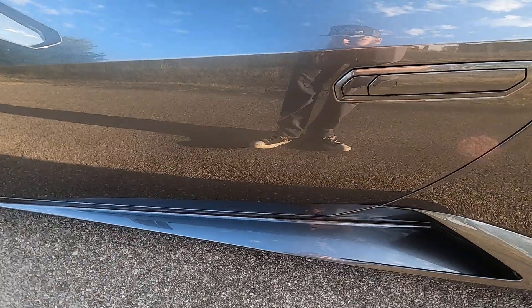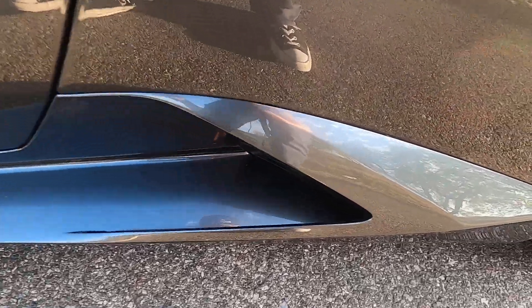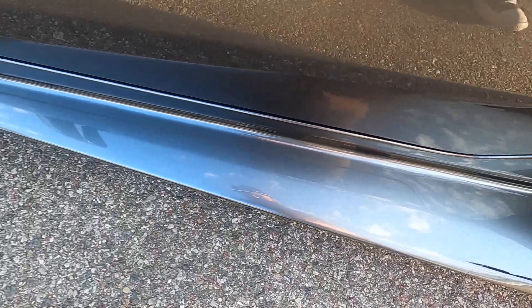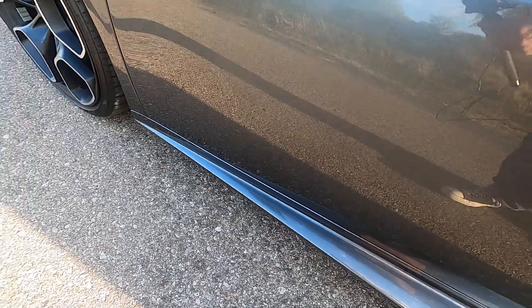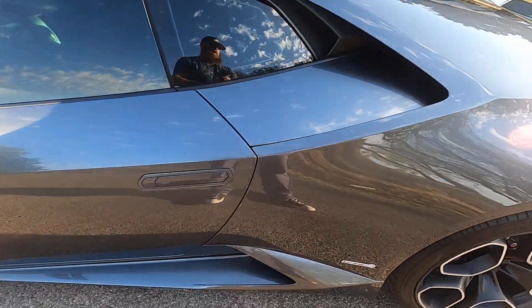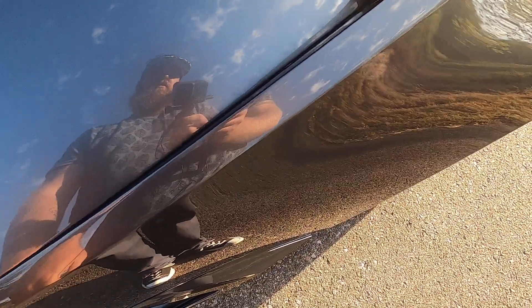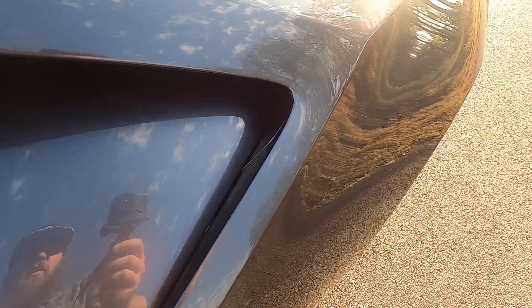The driver's side door is in great shape, as well as the side skirt. Driver's side rear quarter panel — typically vents in areas like this like to attract rock chips, but there are none in there.